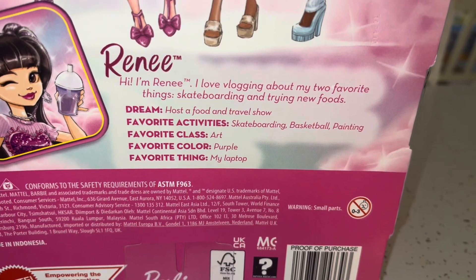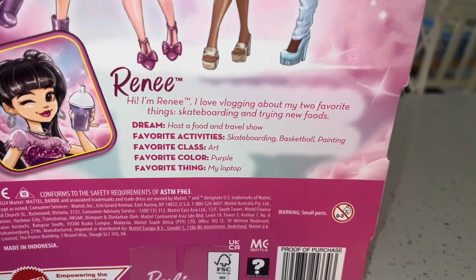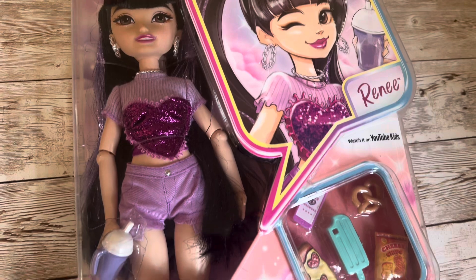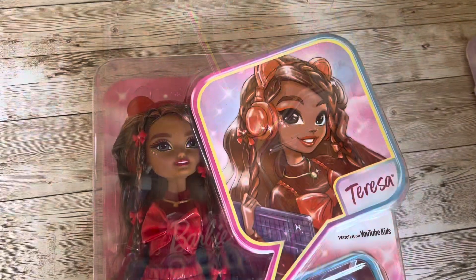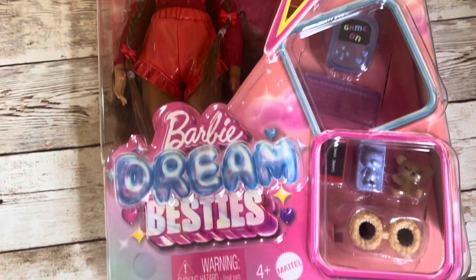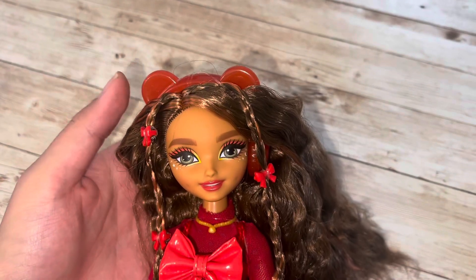Then we have Renee, who loves vlogging about her two favorite things: skateboarding and trying new foods. Her dream is to host a food and travel show. Her favorite activities are skateboarding, basketball, and painting; favorite class is art; favorite color is purple; and her favorite thing is her laptop. The accessories these dolls come with are in keeping with their favorite things listed on the back of the box. There's also a show on YouTube Kids that I haven't watched with my kids yet, but we will absolutely do that.